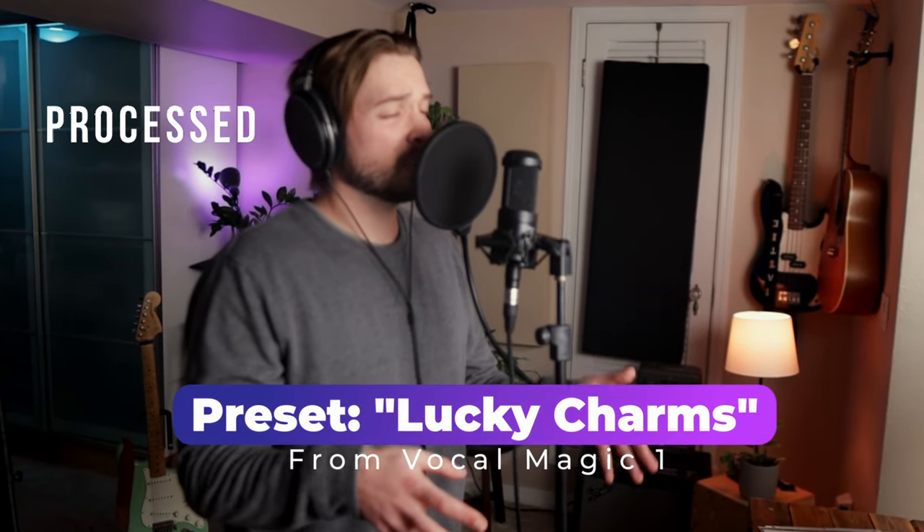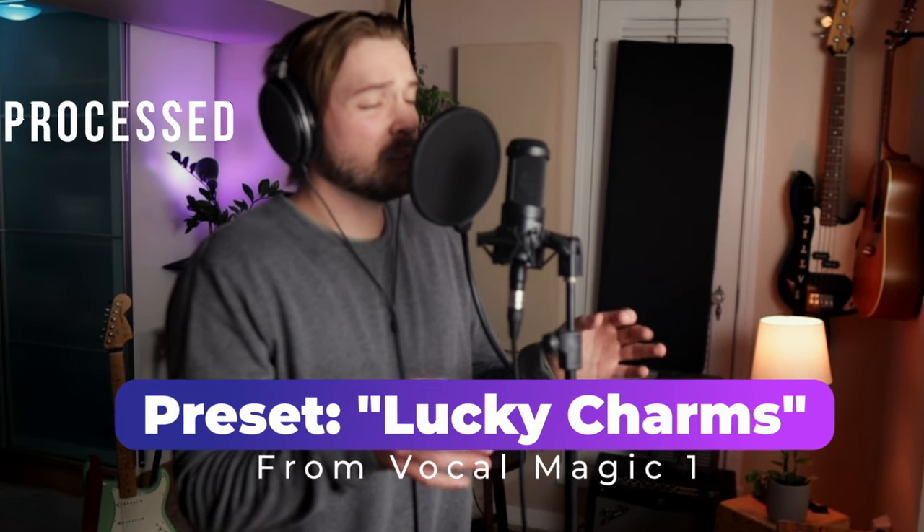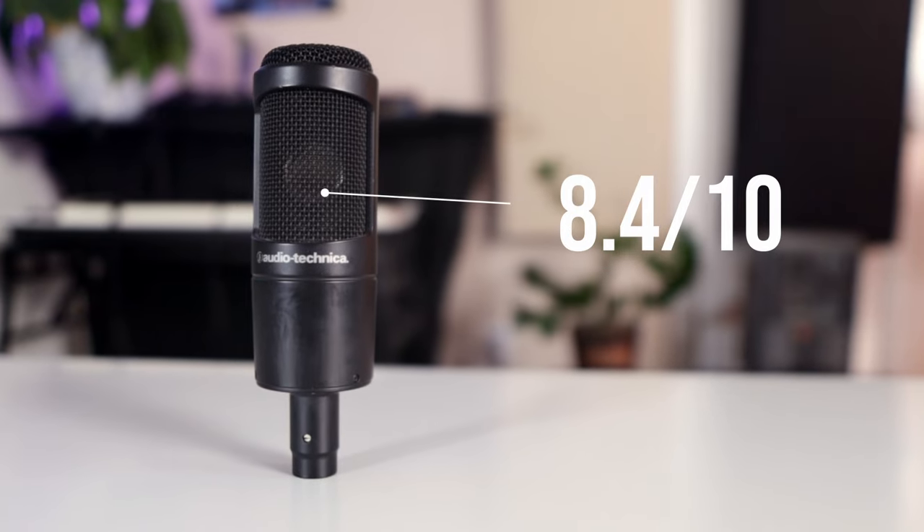I'll let the results speak for themselves. Don't wanna overthink it, but she makes it so much harder to breathe. Don't wanna mess up our situation. For the final rating, I will give this mic an 8.4 out of 10.